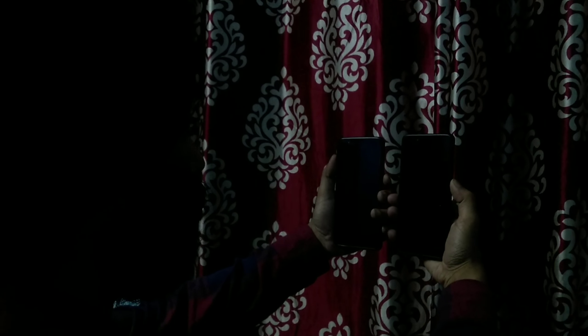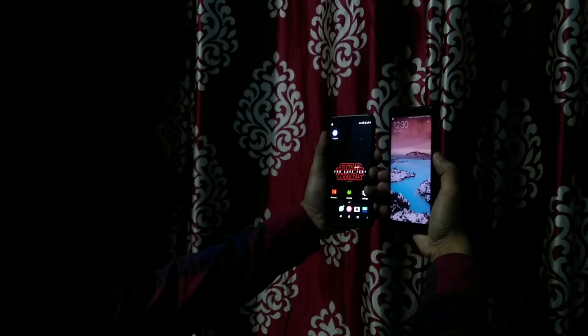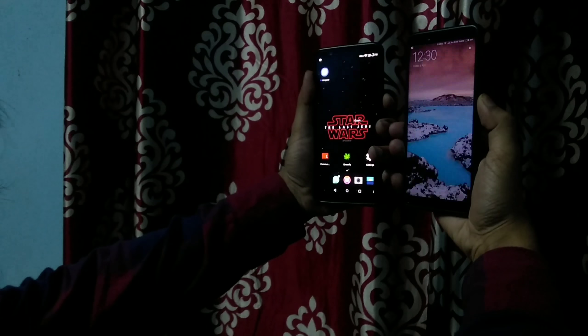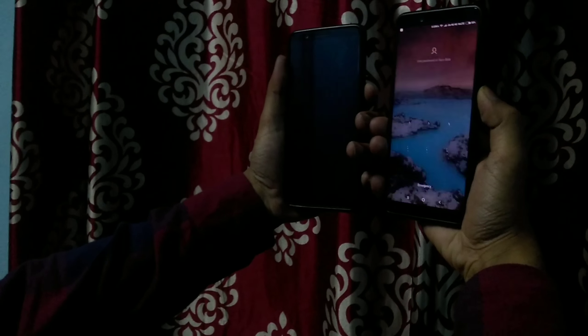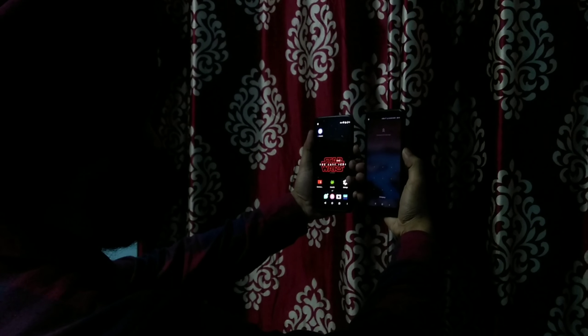Now we are testing the face unlock feature of both devices in extreme low lighting conditions, and things have changed completely. As you can see from the sample shots, the OnePlus 5T maintains its speed and accuracy in these lighting conditions, whereas the Redmi Note 5 Pro has failed — it has not recognized my face a single time in these lighting conditions. The OnePlus 5T face unlock is clearly better in extreme low light.